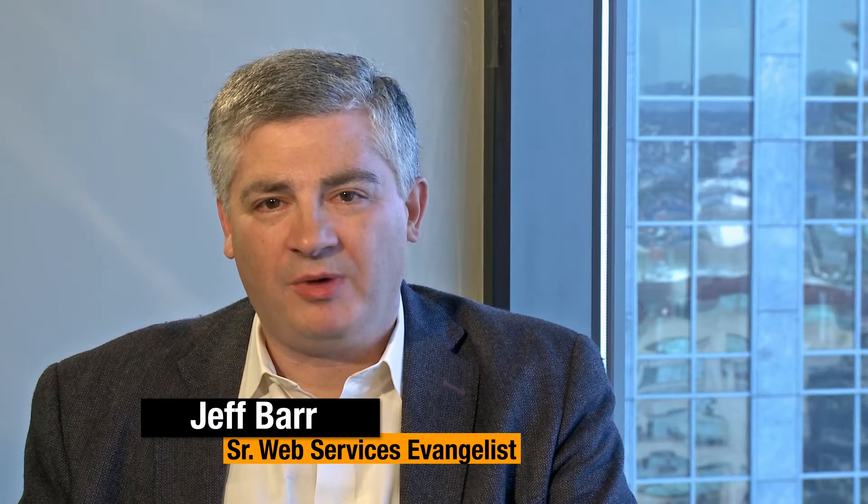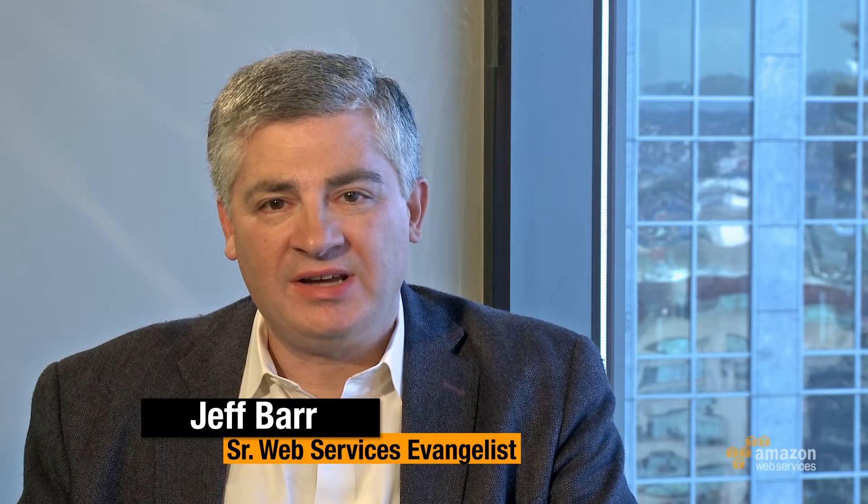Welcome to the AWS Report. I'm Jeff Barr. Today I'm speaking with Forrest Johns, a senior product manager on the AWS support team. Welcome. So let's talk about the Trusted Advisor — what's that all about?